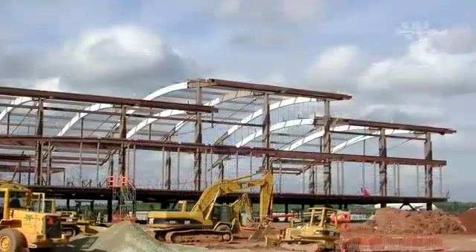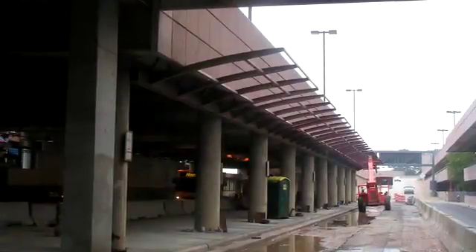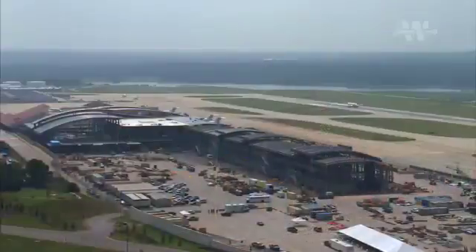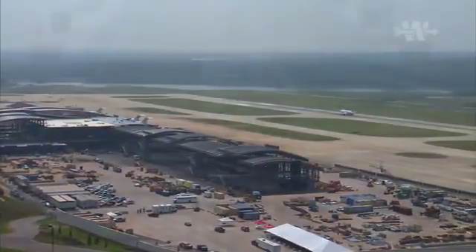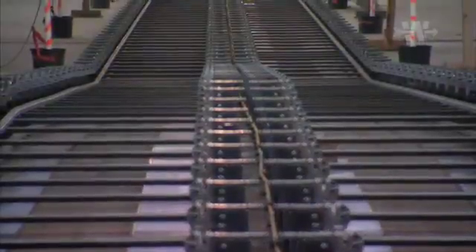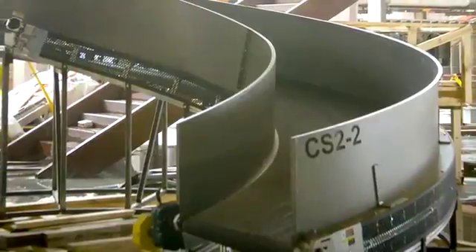The RDU Terminal C project is just under a million square foot terminal and concourse facility featuring 32 aircraft gates. The project triples the size of the original Terminal C. The new terminal will have 32 boarding gates and two wider and longer concourses with moving walkways and state-of-the-art baggage handling that will accommodate 12 million passengers a year.